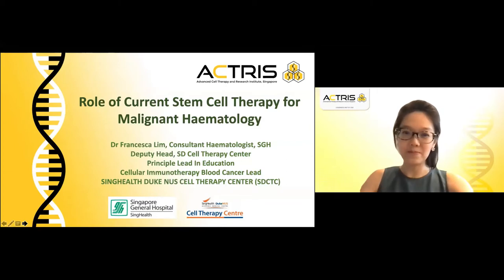Good afternoon everyone. I would like to thank ECTRIS for inviting me to give this presentation on the role of current stem cell therapy in malignant haematology.